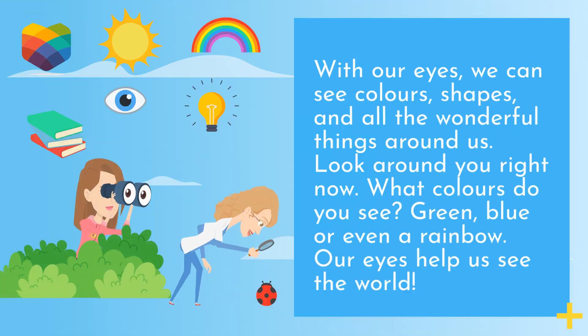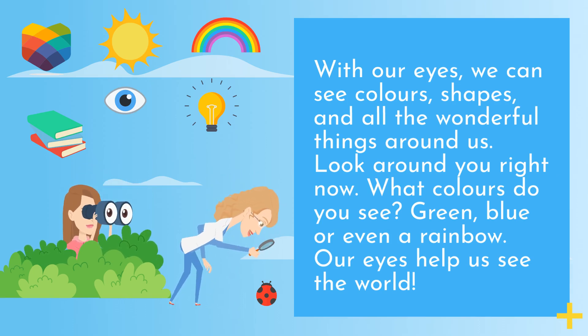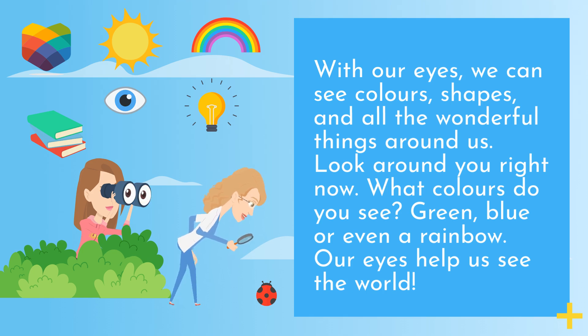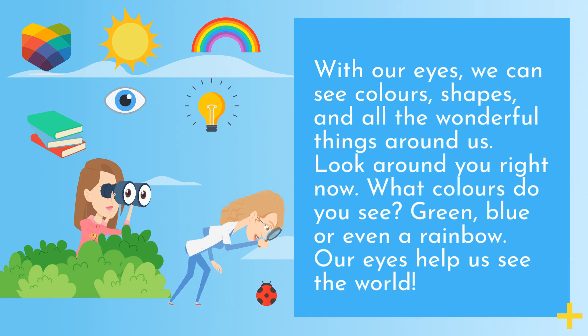With our eyes, we can see colors, shapes, and all the wonderful things around us. Look around you right now. What colors do you see? Green, blue, or even a rainbow? Our eyes help us see the world.